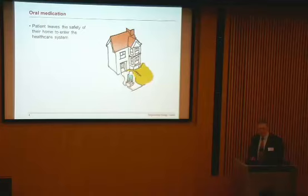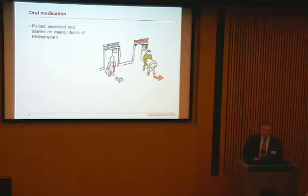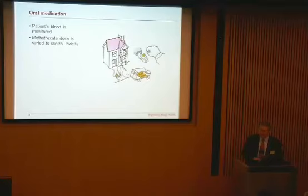The patient leaves the safety of their home to enter the healthcare system. They go to the GP to seek help for ongoing pain from arthritis and are referred to the local hospital. They go to the outpatient clinic, are assessed, and started on weekly doses of methotrexate. They go back home and are expected to manage their weekly medication regime — methotrexate weekly and folic acid daily. Their blood was monitored, since methotrexate is very toxic, so you monitor the patient's blood to control the dose in a more dynamic way to suit the patient.